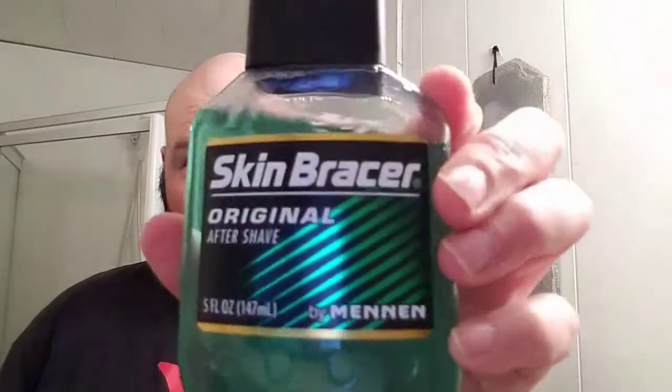On the aftershave side, I figured I'd go with Skin Bracer. It doesn't necessarily go with the Bay Rum, but I just like it. It's real nice stuff. I love the scent on it. It's got a little bit of menthol in it, so it cools you down a little bit. Real nice.